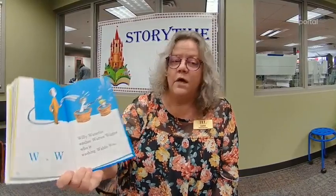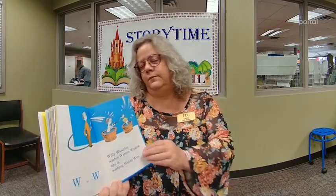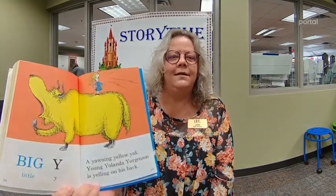W, W, W. Willie Waterloo washes Warren Wiggins, who is washing Waldo Woo. X is very useful if your name is Nixie Knox. It also comes in handy spelling axe and extra fox. Big Y, little Y. A yawning yellow yak. Young Yolanda Jorgensen is yelling on his back.